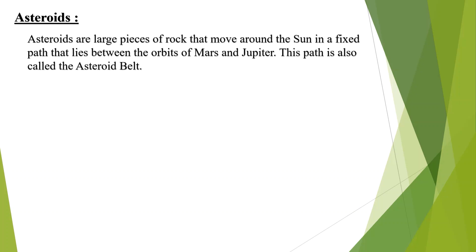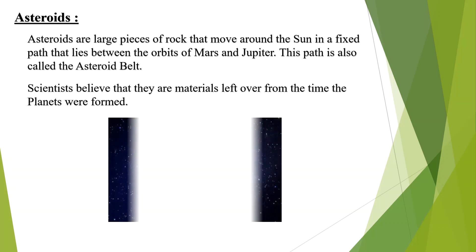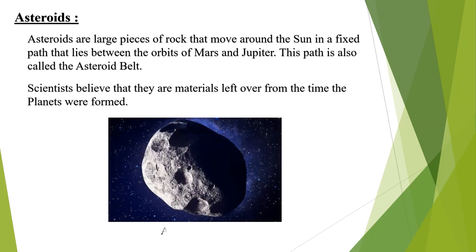Asteroids are large pieces of rock that move around the sun in a fixed path that lies between the orbits of Mars and Jupiter. This path is also called the asteroid belt. Scientists believe they are made of materials left over from the time the planets were formed. See the diagram of an asteroid.